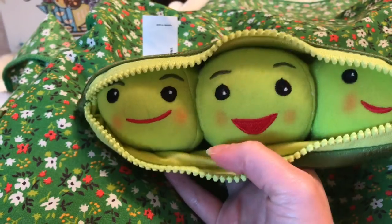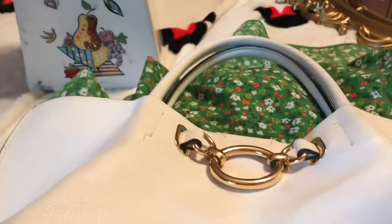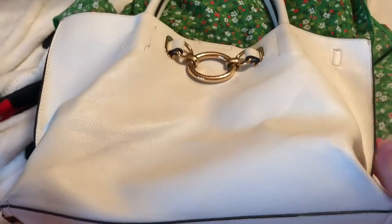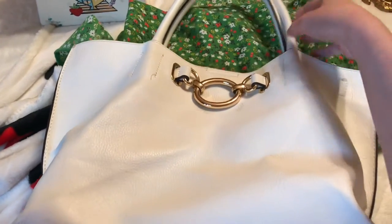I had to pick that up. And the last thing — well, this isn't vintage either — is this purse right here. I thought this was super pretty so I had to pick that up.